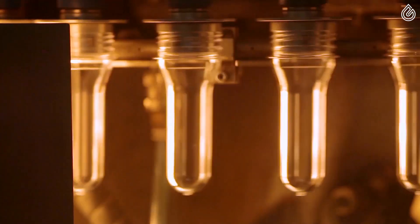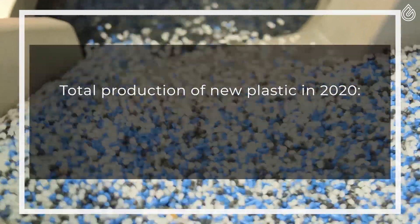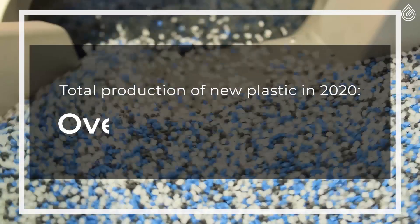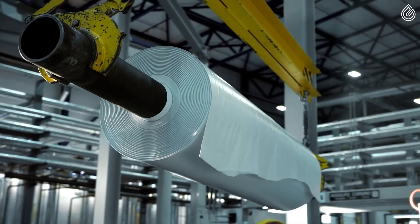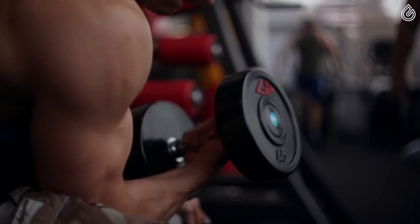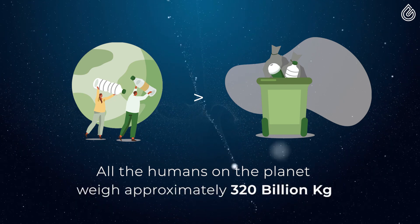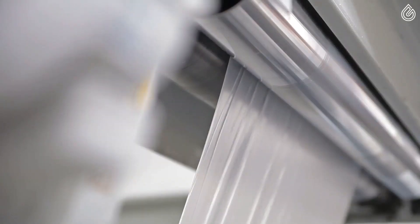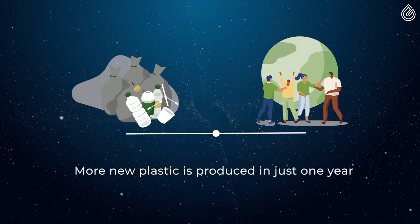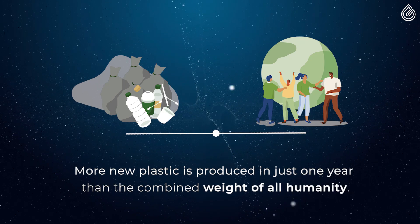The production of new plastic products has skyrocketed, and the total production of new plastic in the year 2020 was over 370 billion kilos. Compare that to the total combined weight of all human beings on the planet, where every man, woman and child together weighs approximately 320 billion kilos. This means that we manufacture more new plastic in just one year than the combined weight of all humans.